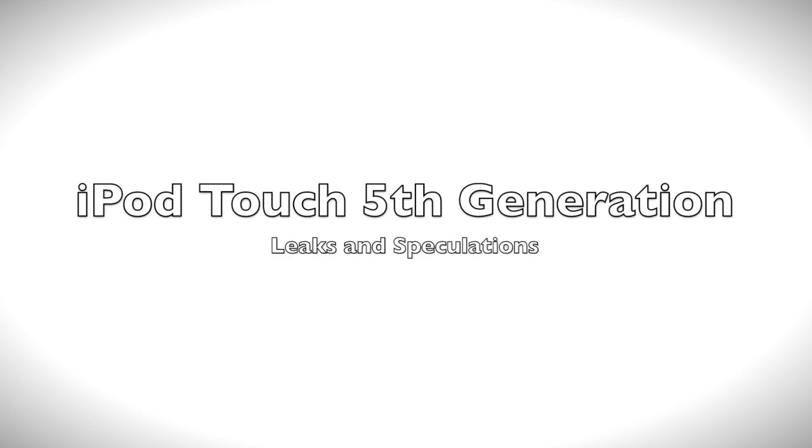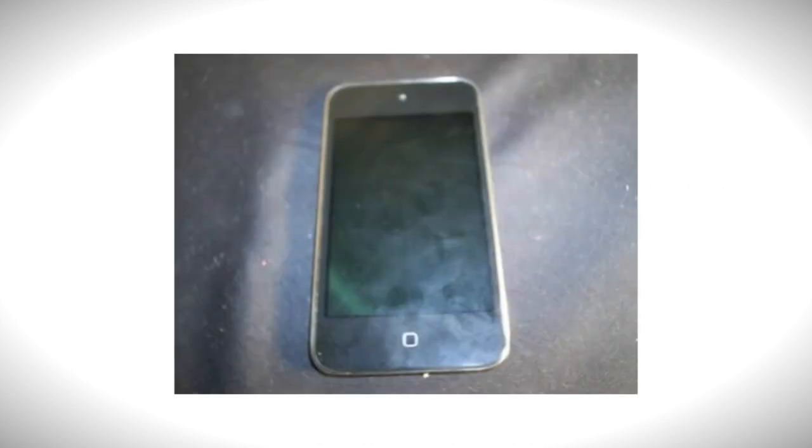What's up guys, today I'm going to be giving you a video on the iPod Touch 5th generation and my rumours and speculations on what it's going to be like. As you can see, we've got a leaked image here of the supposed iPod Touch — it's a capacitive touch screen one.